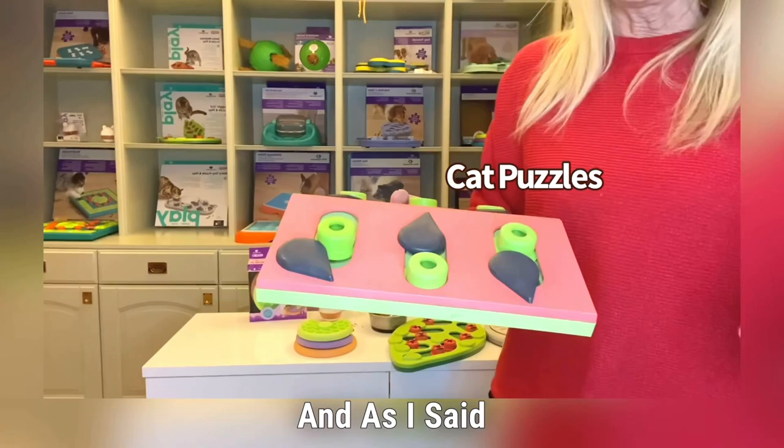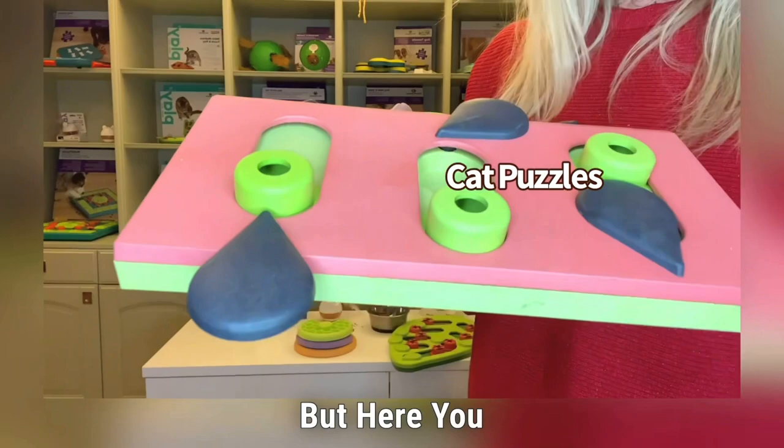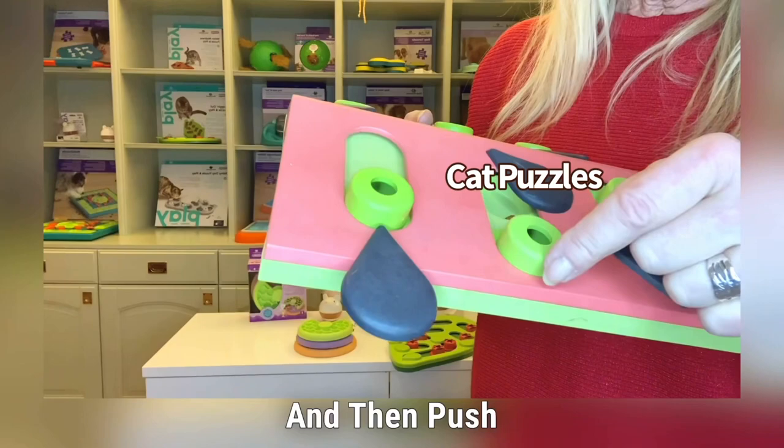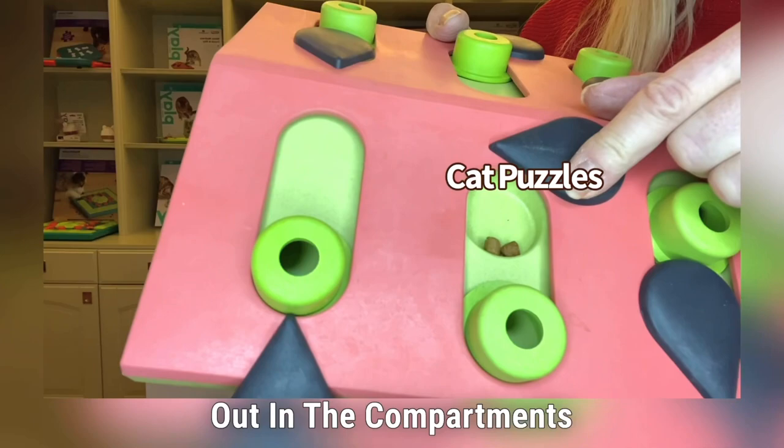Then we also have the Melon Madness. This is the same — you can put wet food in the compartments if you want to, but here you also put treats in the sliding cups and cover with the leaf. Then the cat has to swivel this away and push the block or peg up, and then the treats fall out in the compartments.